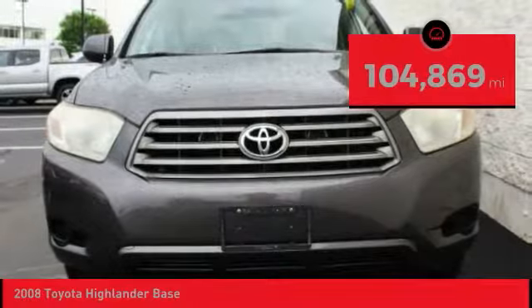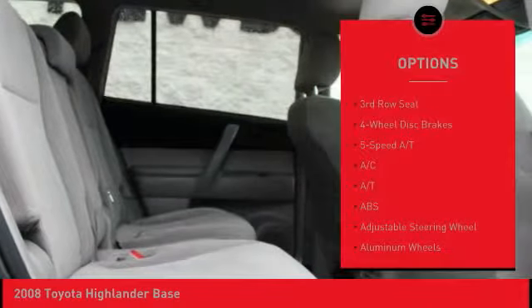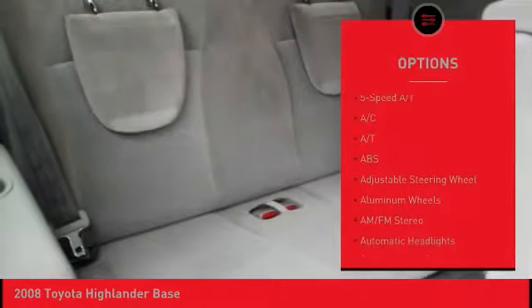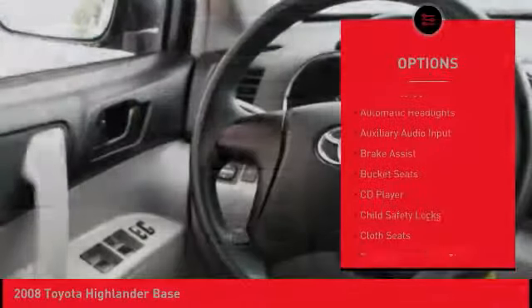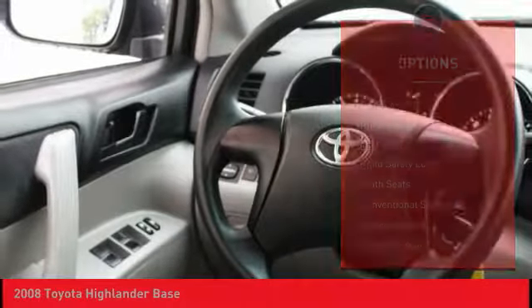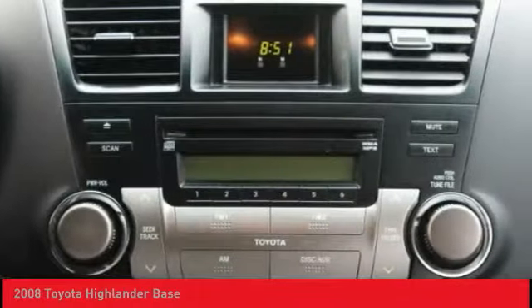This vehicle has less than 105,000 miles. Here are some of this vehicle's great options: stability control, anti-lock braking system, keyless entry, traction control, adjustable steering wheel, power steering, driver airbag, cruise control, aluminum wheels, four-wheel drive.